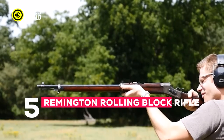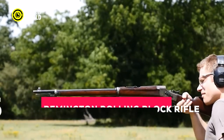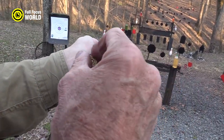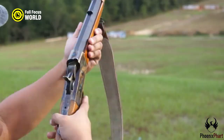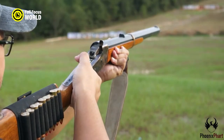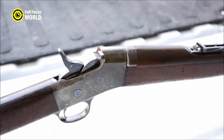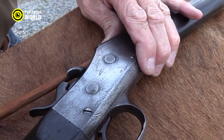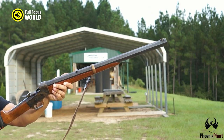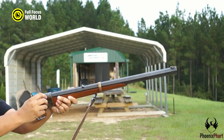Number 5: Remington Rolling Block Rifle. The Remington Rolling Block Rifle was a single-shot rifle known for its accuracy and reliability, used by both soldiers and civilians and popular for hunting. Chambered in a variety of calibers — including .44-70, .50-70, and .45-70 — it was a powerful rifle capable of taking down large game and accurate enough for target shooting.